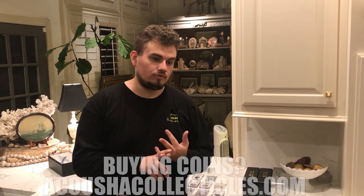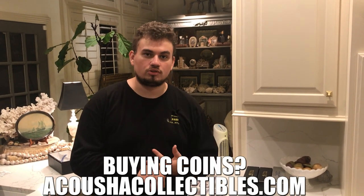If you guys want to sell coins to us, my phone number is 832-534-122. You can text me anytime with some photos. And if you want to see these coins, they're on our website, www.acushacollectibles.com.